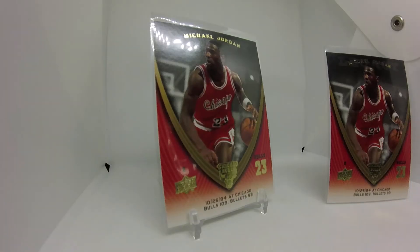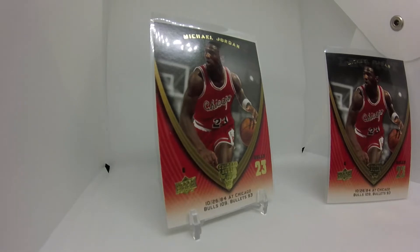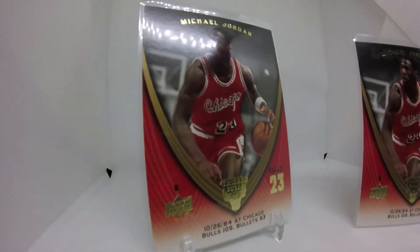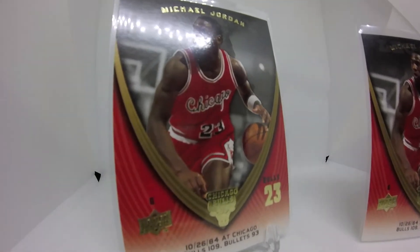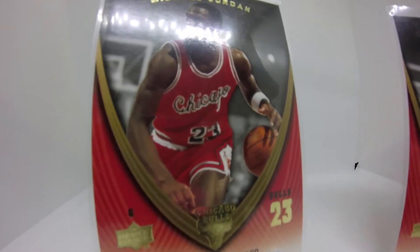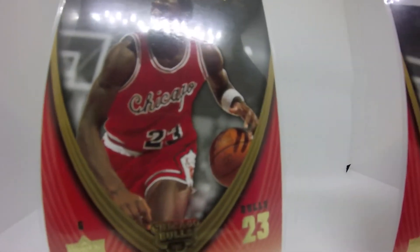Greatest Cards of All Time, podcast number 15. It's time to talk about Michael Jordan. This is one huge set — 2009 Upper Deck Legacy Basketball Cards featuring Michael Jordan.